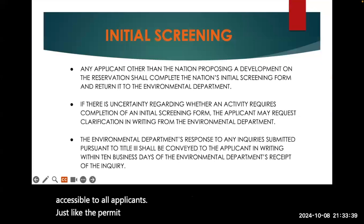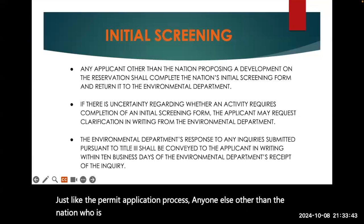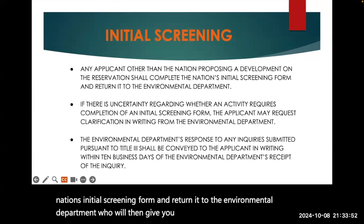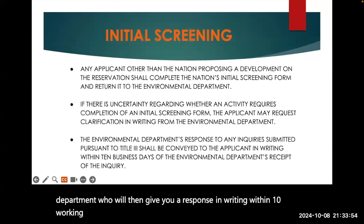Just like the permit application process, anyone other than the nation who is planning a development on the reservation must complete the nation's initial screening form and return it to the Environmental Department, who will then give you a response in writing within 10 working days.